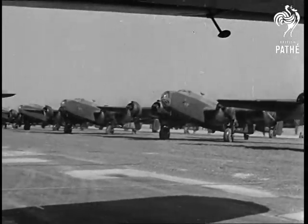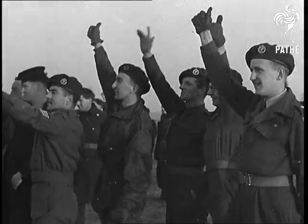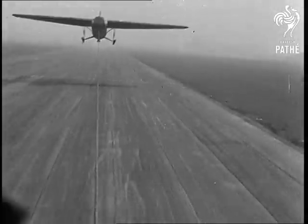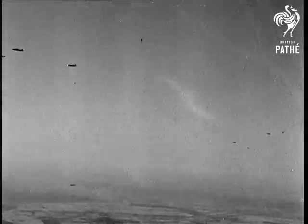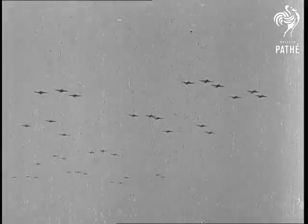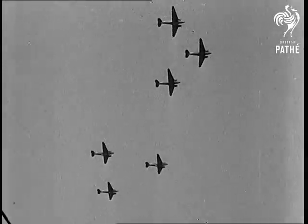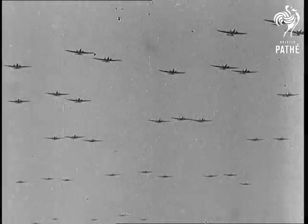Each Dakota has a towing load of seven tons. Hundreds of them, and some two hundred others packed with paratrooops, begin to build up in layers for the mass drop on Germany. The white cliffs of England pass below. The Red Devils are going out again to give battle. The Rhine, most formidable of all natural obstacles to the central plain of Germany, is leapfrogged.